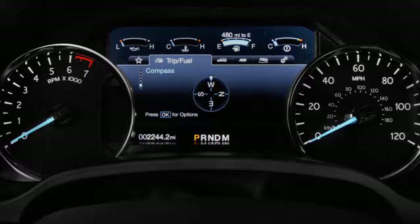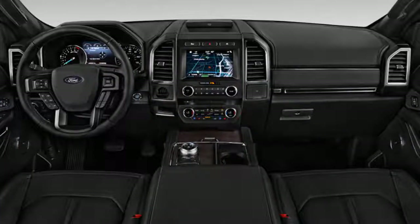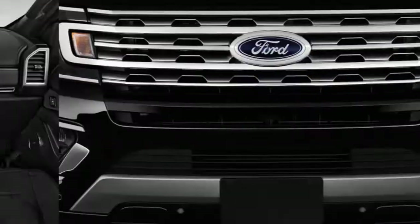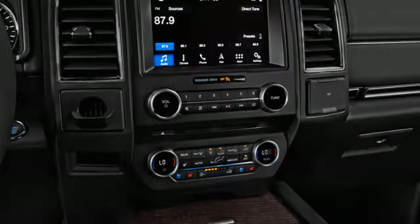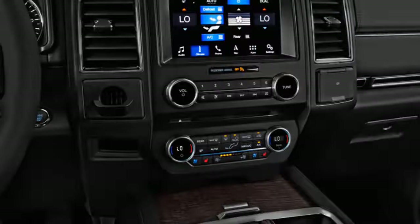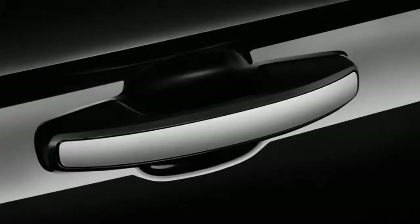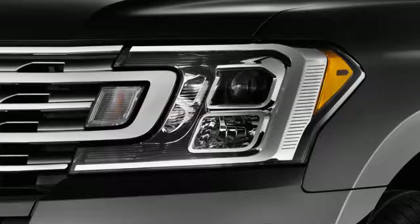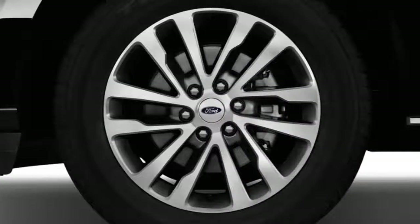We wish the base screen wasn't so small, or that automatic emergency braking didn't cost at least six thousand dollars over the XLT's base price. In other regards, the Expedition outfits itself fantastically for any journey. It offers a vast list of features from blind spot monitors to high-end B&O audio, an expansive panoramic roof, and Sling TV service delivered via in-car wireless internet. All loaded up with options, the Expedition can cost more than eighty-four thousand dollars — that's where we'd steer you toward the Lincoln Navigator.